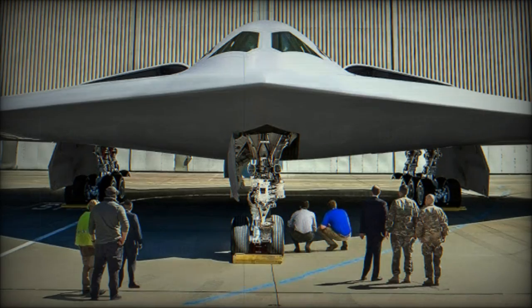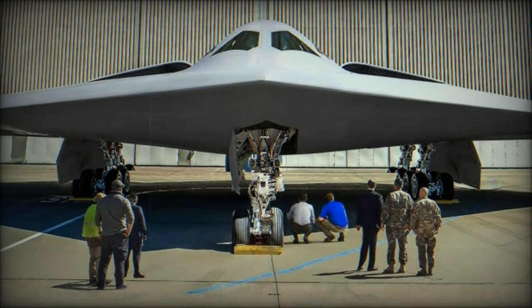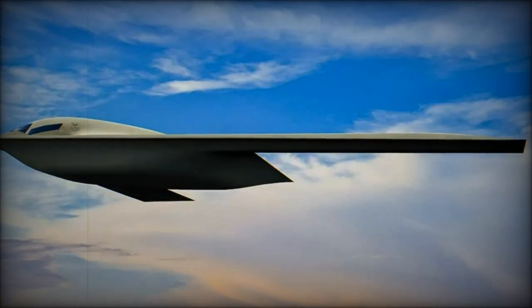The Secretary of the Air Force, Frank Kendall, has announced that Whiteman Air Force Base in Missouri and Dyess Air Force Base in Texas will be the second and third locations to host the new B-21 Raider Bombers.